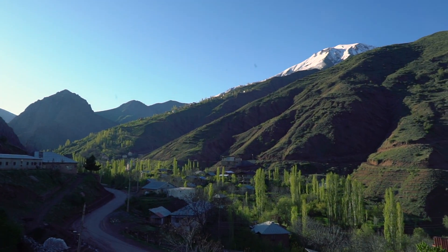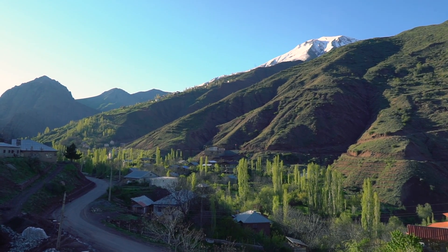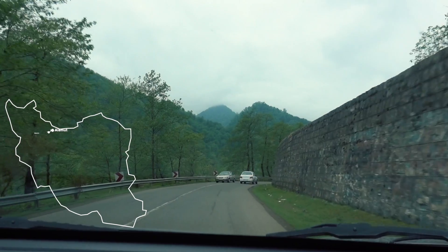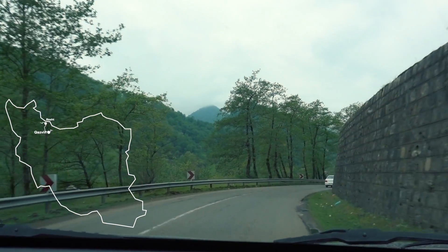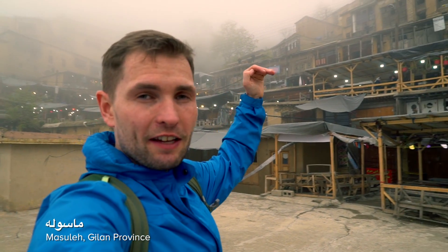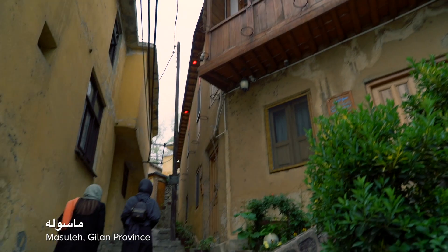We decided to spend the night in this beautiful valley before we drove all the way back to Kasveen and from there rushed to our next destination, Masule. I got lucky with the weather at Alamut but didn't get so lucky here in Masule. This is probably the most popular village in all of Iran because the houses are on top of each other — it's a little bit like built with Lego.